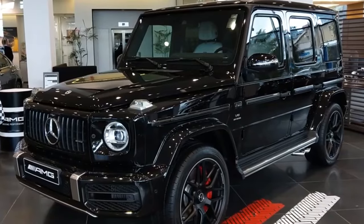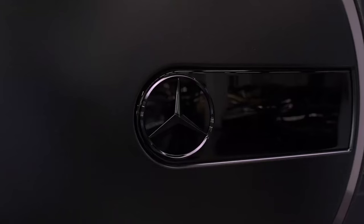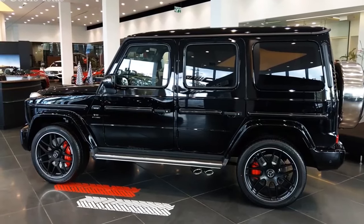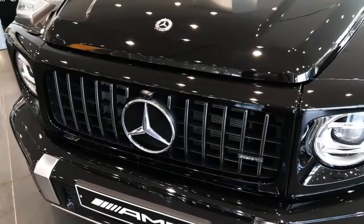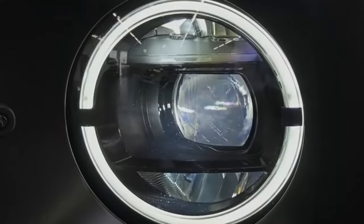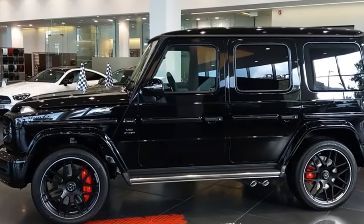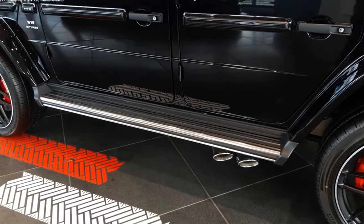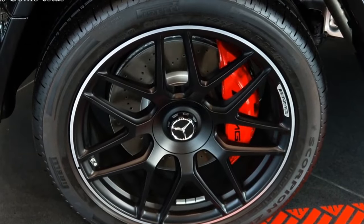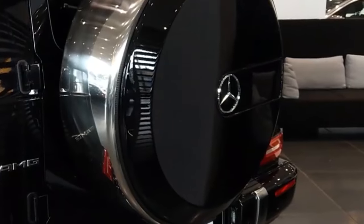The Mercedes-AMG G63 has a distinctive and iconic exterior design that has been largely unchanged since its introduction in 1979. It has a boxy shape with upright pillars and a flat roof. The front end is dominated by the large Mercedes-Benz grille and the AMG-specific bumper. The headlights are LED, and there are fog lights integrated into the bumper. The side of the car is relatively simple, with a few character lines running down the length of the body. The wheel arches are flared to accommodate the large wheels and tires. The rear end is also relatively simple, with a small tailgate and a spare tire mounted on the back.